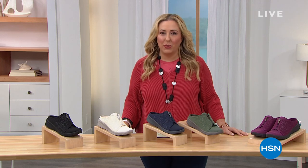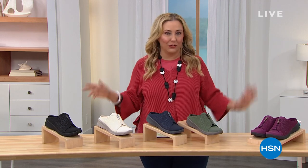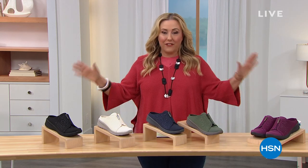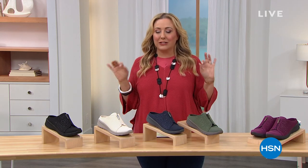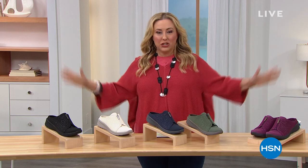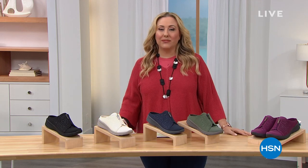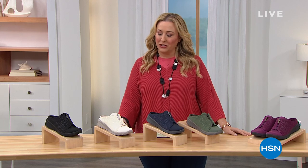That is so cute, I've worn that on air before. I can't believe that's on clearance. We're going to jump into a presentation from Beezy's of our exclusive shoe, showing our entire collection today — our best value of the day. It's our Today Special.